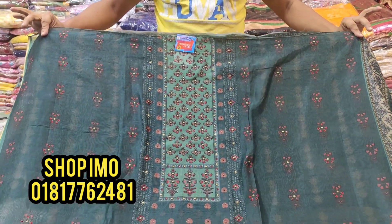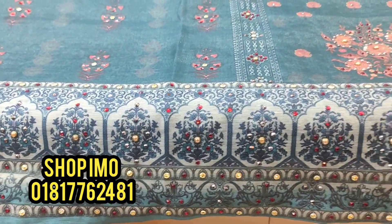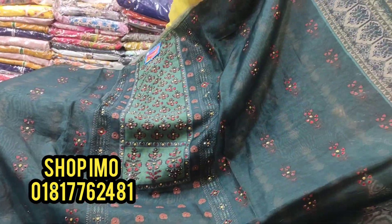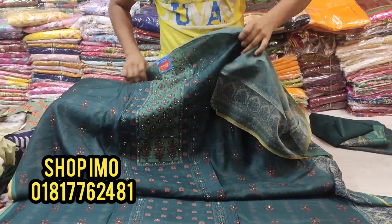The first dress is green color, full body digital print. The digital print has full body stonework. The whole dress has stonework. I will show you the side panel. The back part has sleeve style and digital print.